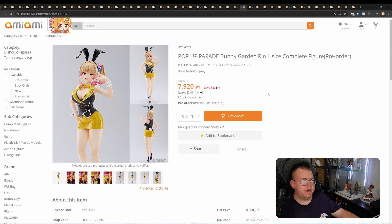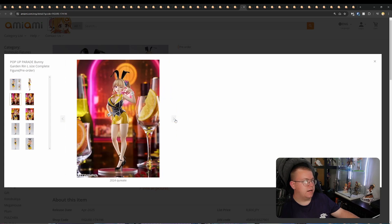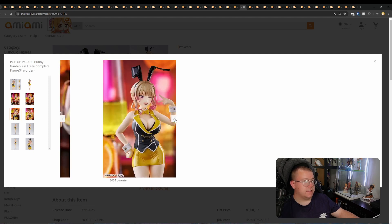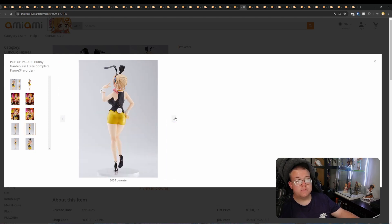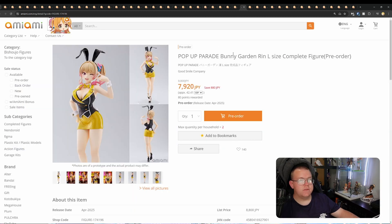Pop-Up Parade Bunny Garden Rin L-Size by Good Smile Company for 7,120 yen. I like this sort of casino outfit going on — Pop-Up Parade L-Size. I like this a lot; I do like the bunny suit casino style. There's definitely an aesthetic I can get behind. I wish Freeing would do that a lot more with the actual Freeing bunny suit figures — go for more of the casino aesthetic. It just makes sense with this design.